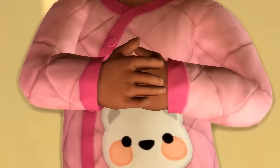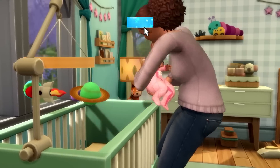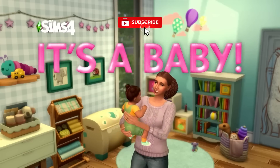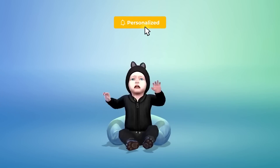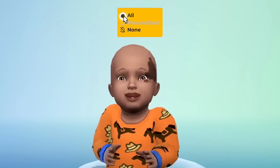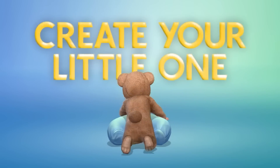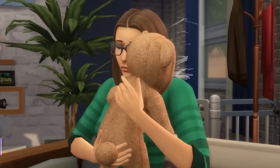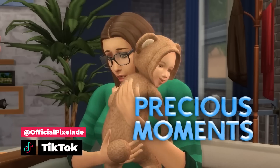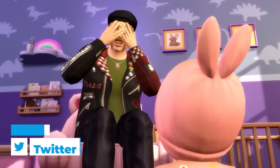Yesterday was an insane day. There was so much that the Sims team showed us - not just on the Sims Summit livestream getting an update on infants with an actual release date of March 14th, but a teaser for an expansion pack that we're going to hear more about tomorrow, February 2nd. There are some additions I want to talk about here today to kind of build on what I covered yesterday.